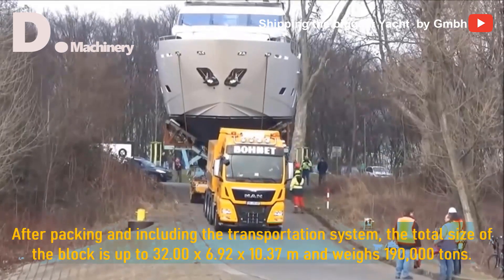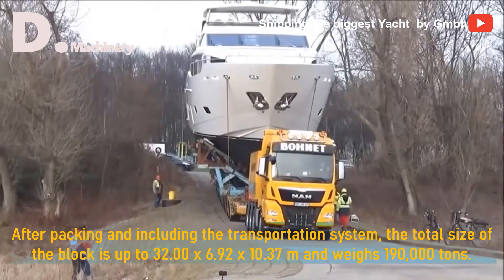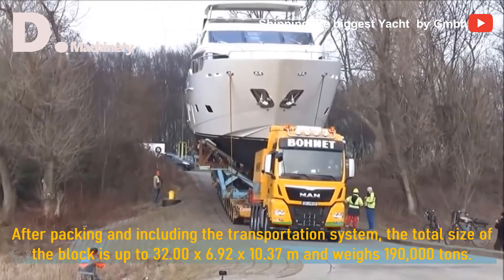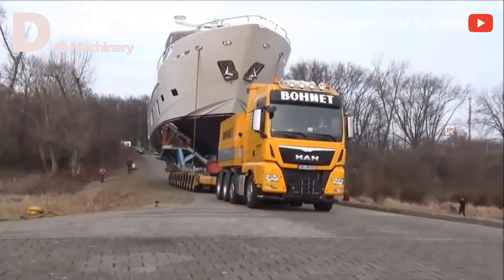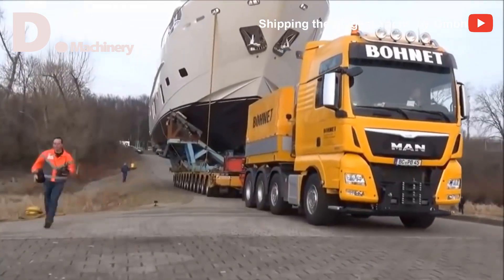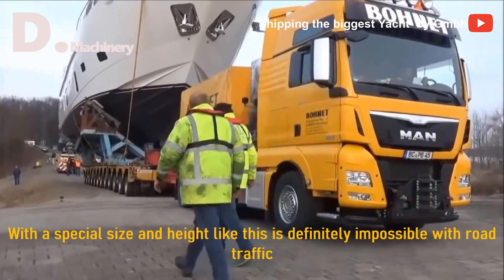After packing and including the transportation system, the total size of the block is up to 32.00 x 6.92 x 10.37 meters and weighs 190,000 tons. With a special size and height like this, it is definitely impossible with road traffic.